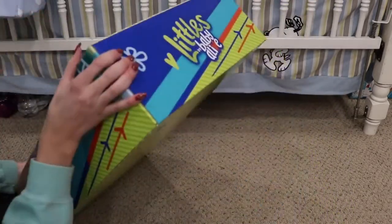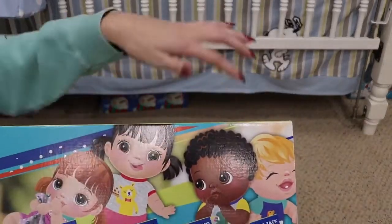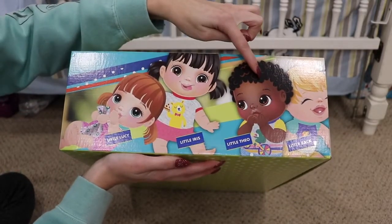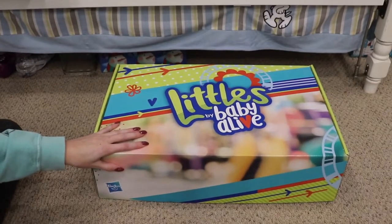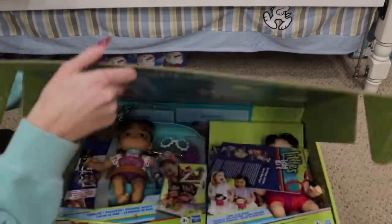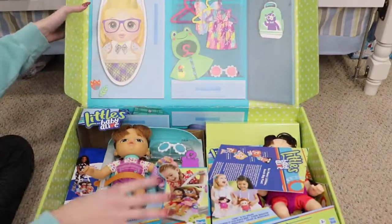We're just going to open this up, and on this side it has 4 of them — I believe there's 6, but 4 are shown right here: Little Lucy, Little Iris, Little Theo, and Little Zach. Another really great thing about them is that there are more boy dolls, which is really exciting. And thank you to Hasbro for sending me this box and this free product.